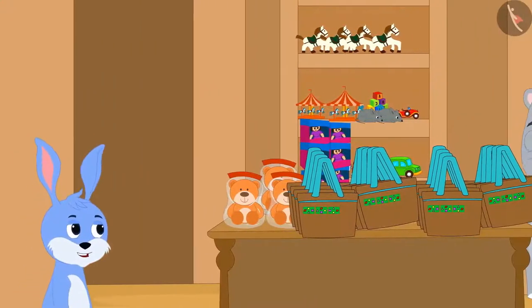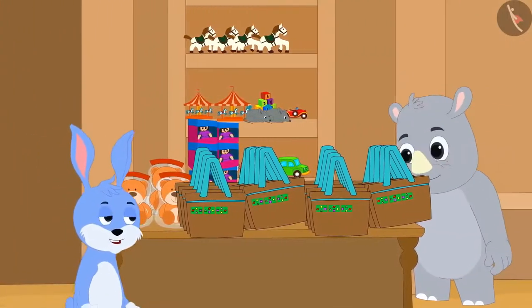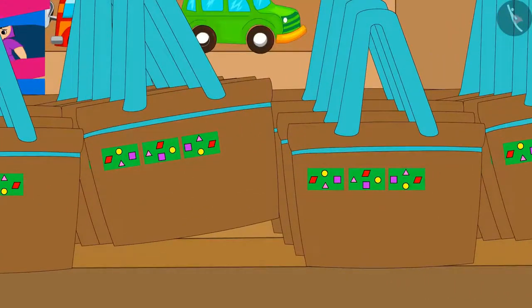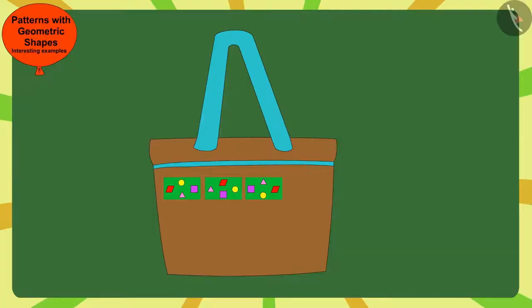The next day, when Bunny went to Gagu's shop, he noticed that Gagu is now selling bags of this new pattern. Children, can you find the rule of this pattern and complete it? Stop the video and find a solution quickly.